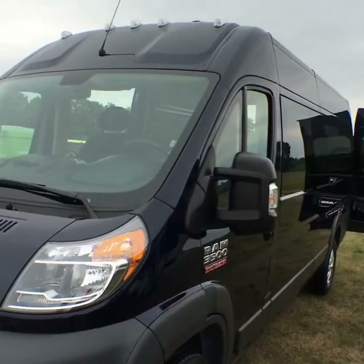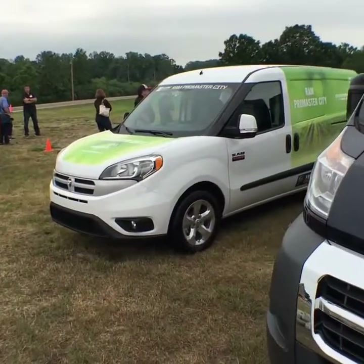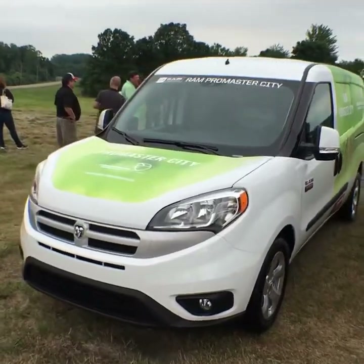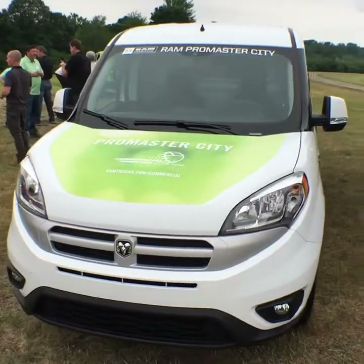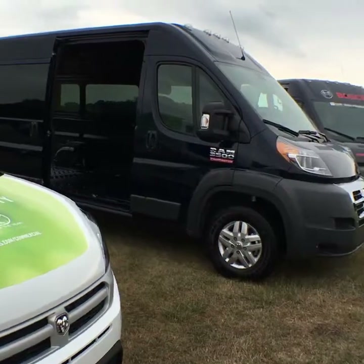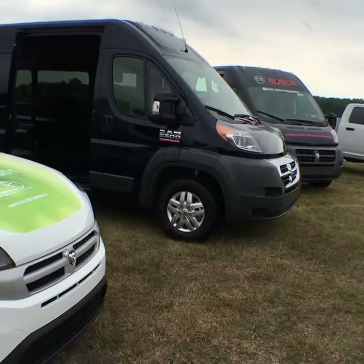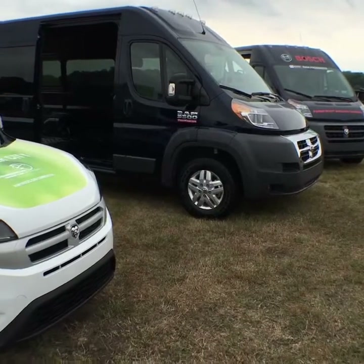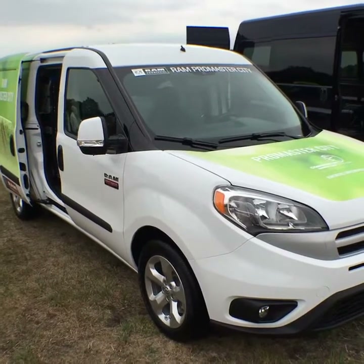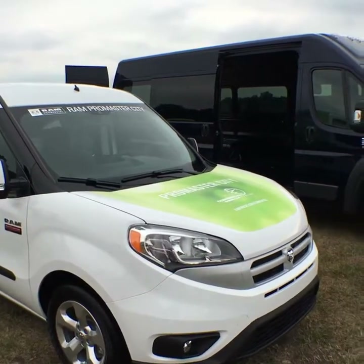This is Roosevelt with Auto Network. We're here at the 2017 Chrysler What's New, and we just had a conversation with Craig Dodder about the Ram ProMaster. As you can see, we have three models here. Unfortunately, Craig didn't bring the most popular model — he left that one at home. As always, please buckle up, don't drink and drive, don't text and drive, and see you next time.